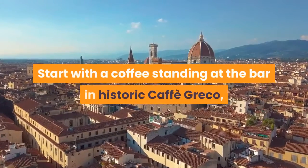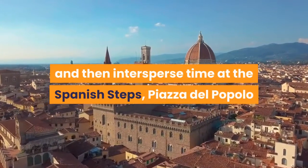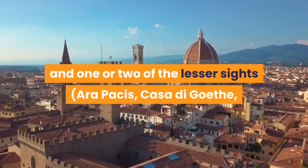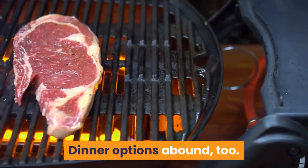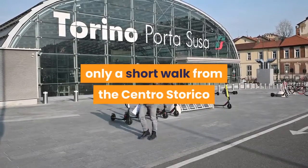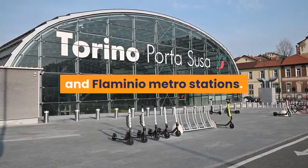Start with a coffee standing at the bar in historic Caffè Greco, and then intersperse time at the Spanish Steps, Piazza del Popolo and one or two of the lesser sites — Ara Pacis, Casa di Goethe, Keats-Shelley House — with some shopping and a leisurely lunch. Dinner options abound too. The area is easily explored on foot. It's only a short walk from the Centro Storico or Piazza Venezia and is easily accessible from the Spagna and Flaminio metro stations.